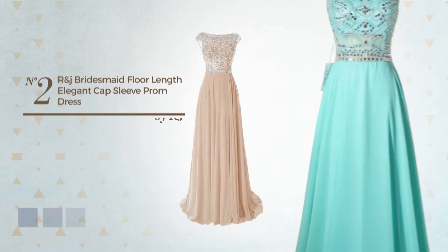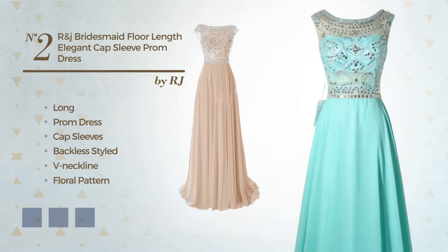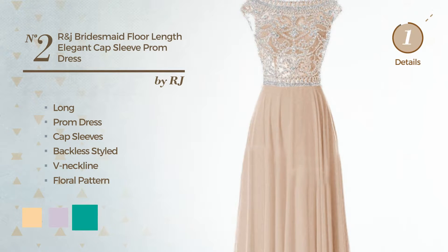Number 2. An elegant long prom dress, featuring cap sleeves, backless styled, V-neckline, with a floral pattern, as well as a belt, made of quickly drying chiffon, accented with lace. Available in 9 color variations, for example, deep champagne, lavender fog, and mint leaf.